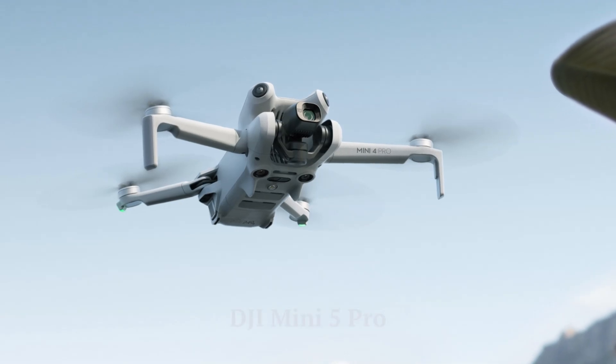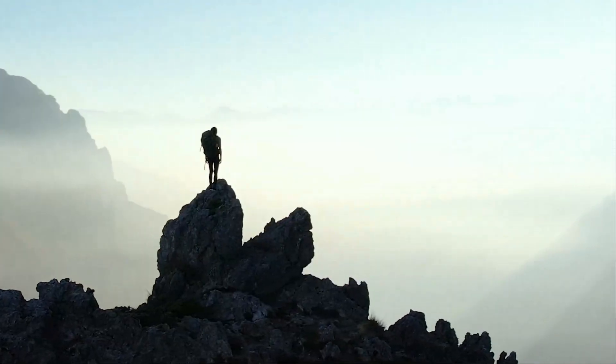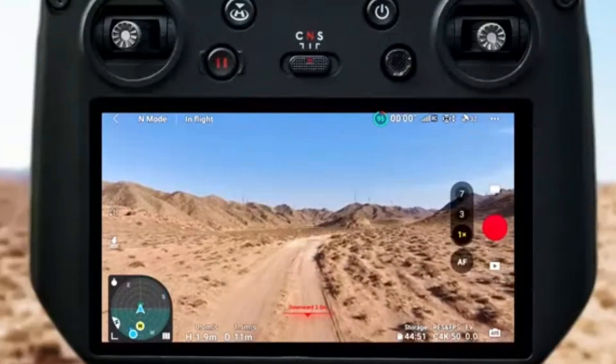Welcome to Hitech, your trusted source for the latest in drone tech. Today, we're exploring the highly anticipated DJI Mini 5 Pro, the next big thing in compact drones. Packed with advanced features, stunning camera capabilities, and an ultra-portable design, this drone is perfect for creators on the go. Stick around to see what makes the Mini 5 Pro a game-changer.